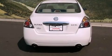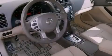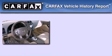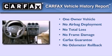With an EPA estimated rating of 32 miles per gallon on the highway, it's easy to see how you can save. This Nissan has had only one owner, and it qualifies for the Carfax buyback guarantee.